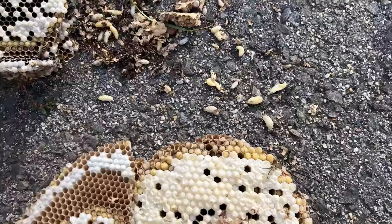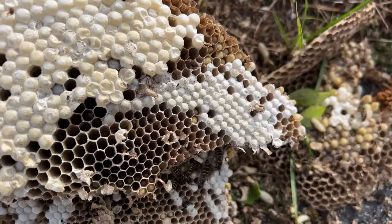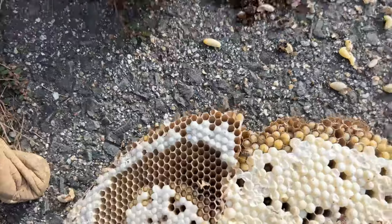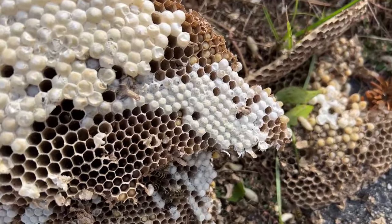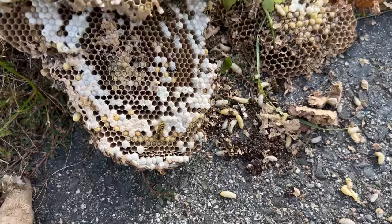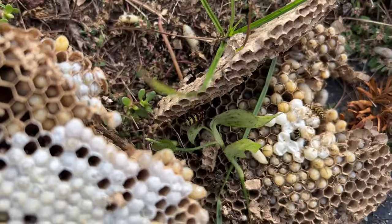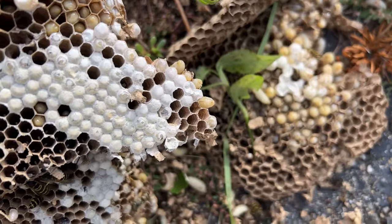All yellow jacket nests will die for the winter. They do not come back — and if they do, it's just fate, providence, or chance, depending on how you look at life. But yeah, there she is. She's a mated queen and she's going to die.